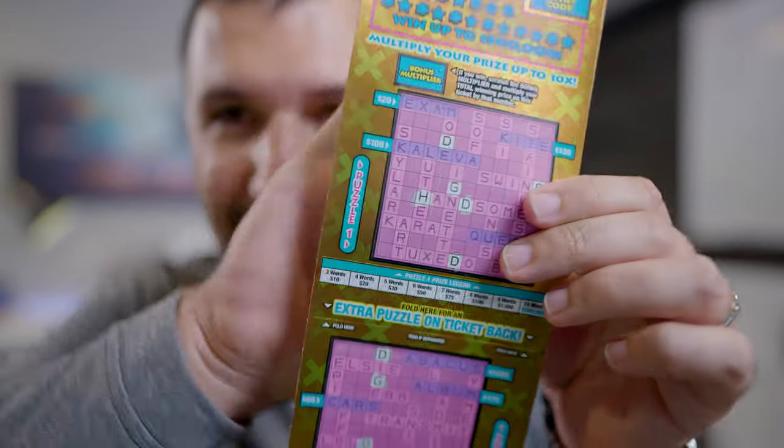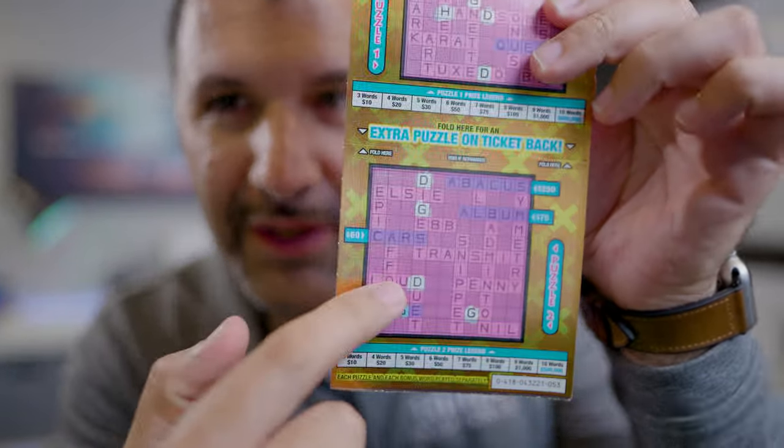I've got my lottery ticket here — the economy's down so I've got to win some money. Not smart advice, by the way. I've already scratched off D, H, and G, and it looks like I just need the letter E for 'edge.' I'll keep you updated.